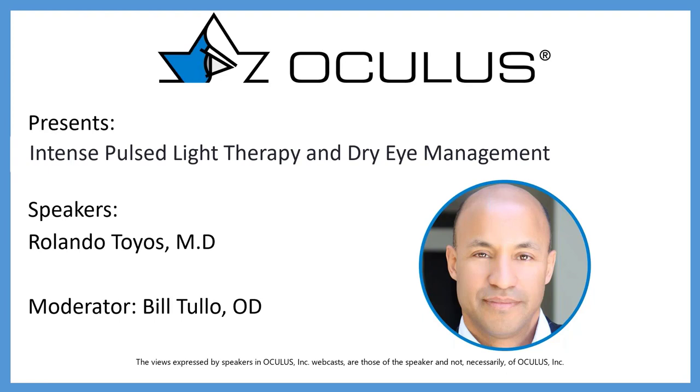Good evening, everybody, and welcome to the Oculus Clinical Webinar Series. Tonight's presentation is on Dry Eye Disease: Incorporating IPL in the Oculus Keratograph 5M. Before I introduce our speaker, a little housekeeping — if you have any questions, please put them in the chat and we'll try to get to as many as we can after the presentation.